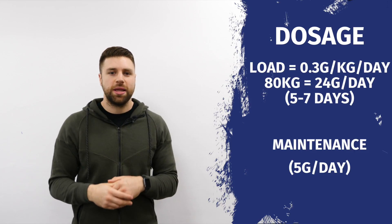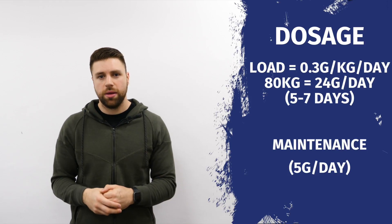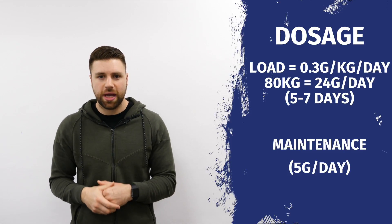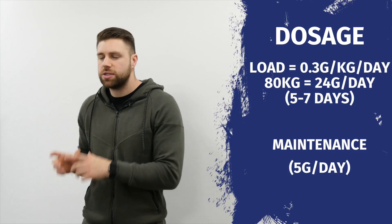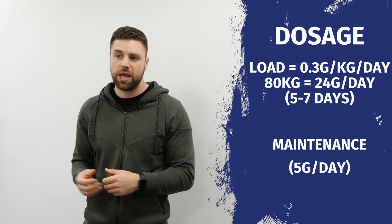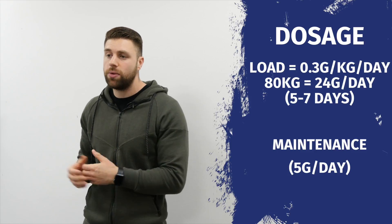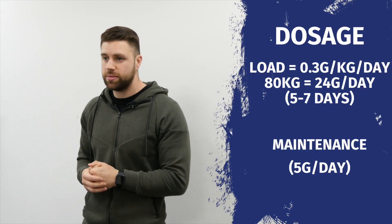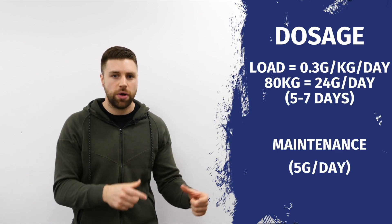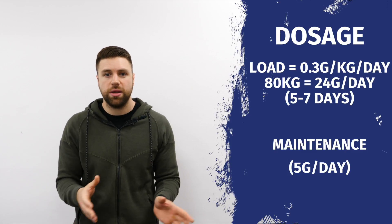So now we know what creatine is and the best type to take, we're going to look at how to supplement with it. When we look at dosage, there are two approaches: loading or maintenance. The loading approach is 0.3 grams per kilogram of body weight per day — for an 80 kg male, that's 24 grams, broken up into five grams every few hours. If you go with a maintenance approach, you would take five grams per day and just reach saturation a little bit longer.